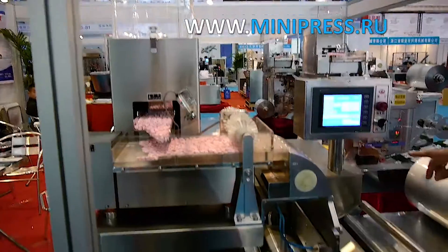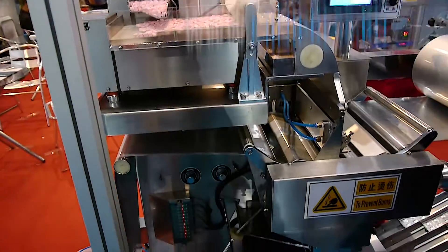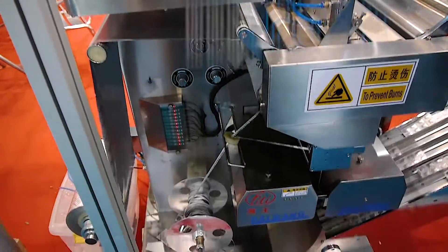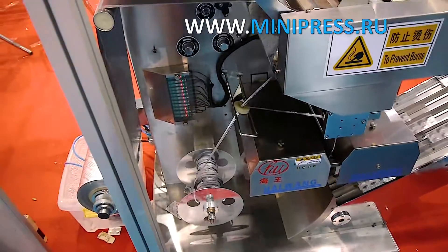Then I contacted a company from Russia. They said that they do not make this type of machine, but if we could wait, they were willing to design and manufacture the machine — however, it would not be ready until next year. I was not ready to wait.